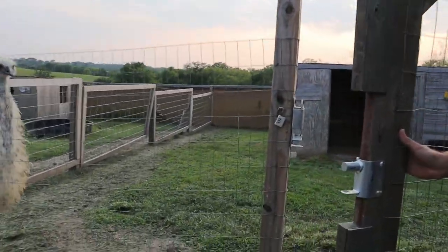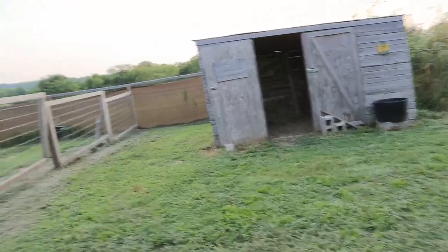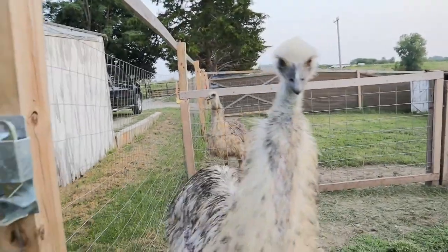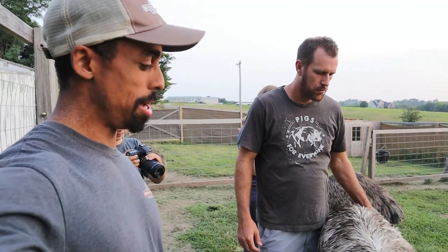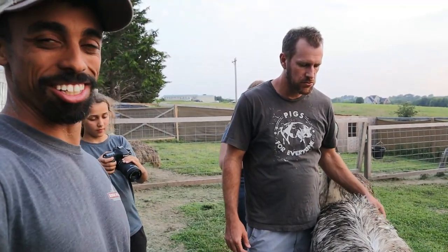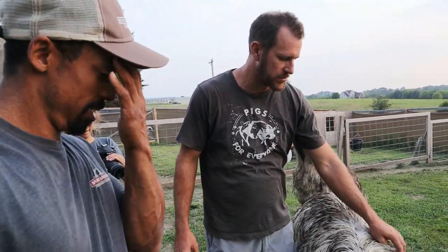We came on in to the emu enclosure. They're much better than they used to be. Their first year, they'd come up and peck on you, peck your ear. They're a lot calmer now. It's not going to peck my eyeball out, is it? No, they're pretty good now. She'll actually sit down a lot of times when he starts petting her.